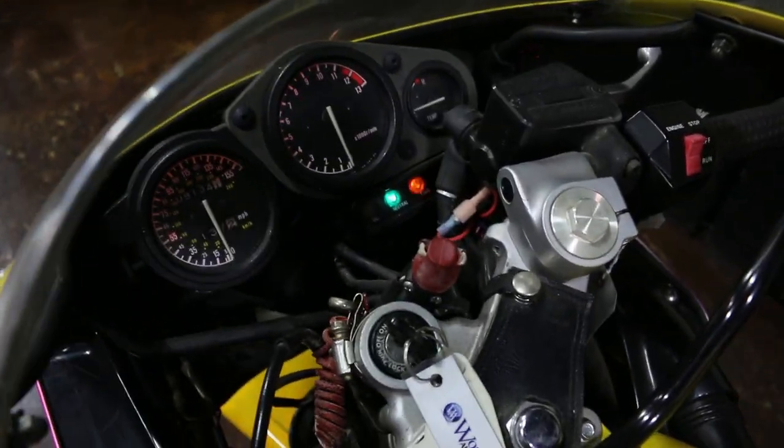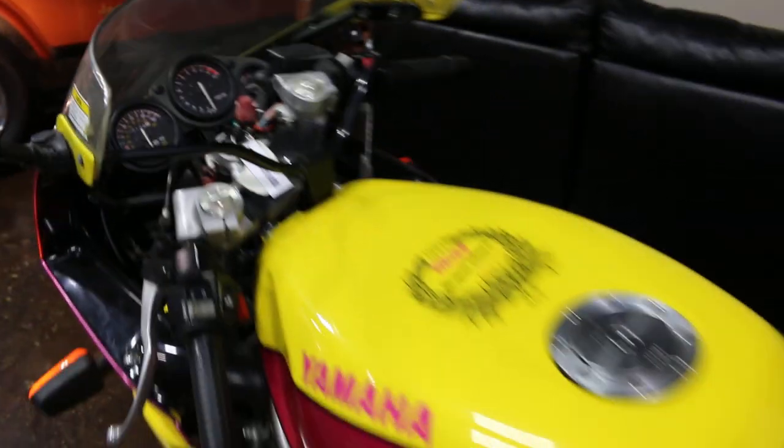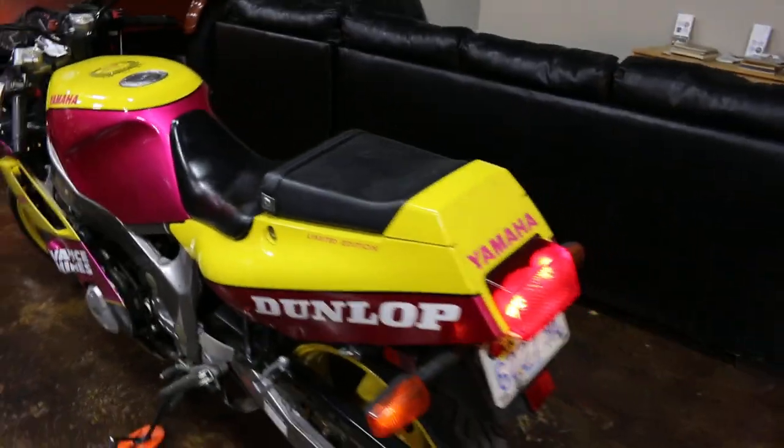There's the left turn signal. You can see the indicator light flashing. Same thing on the rear.